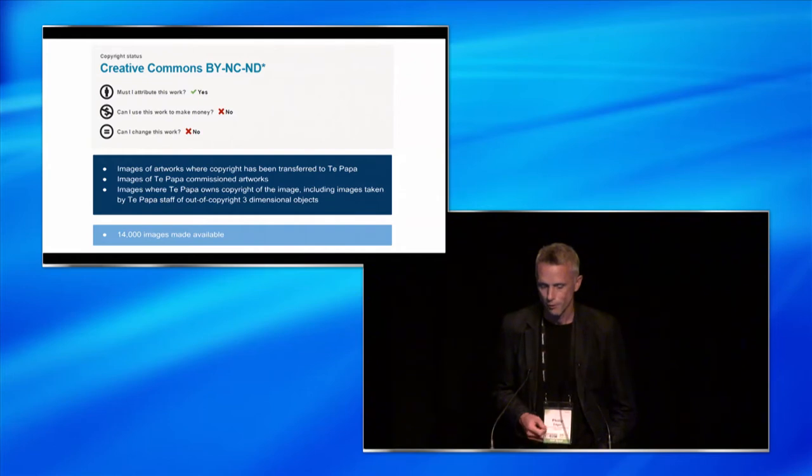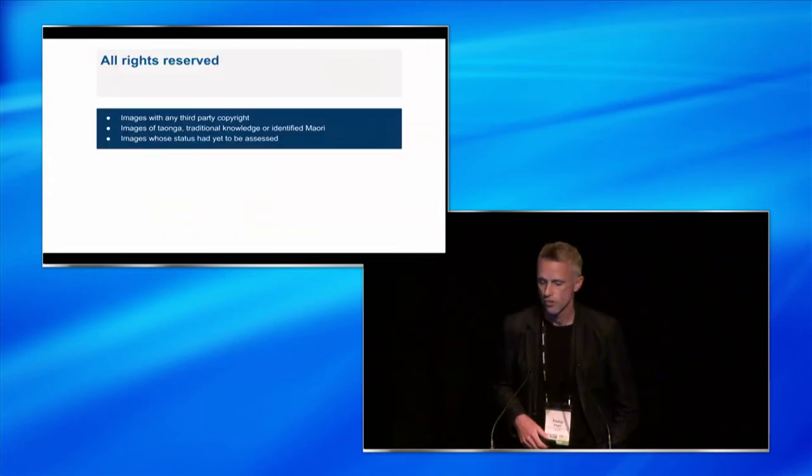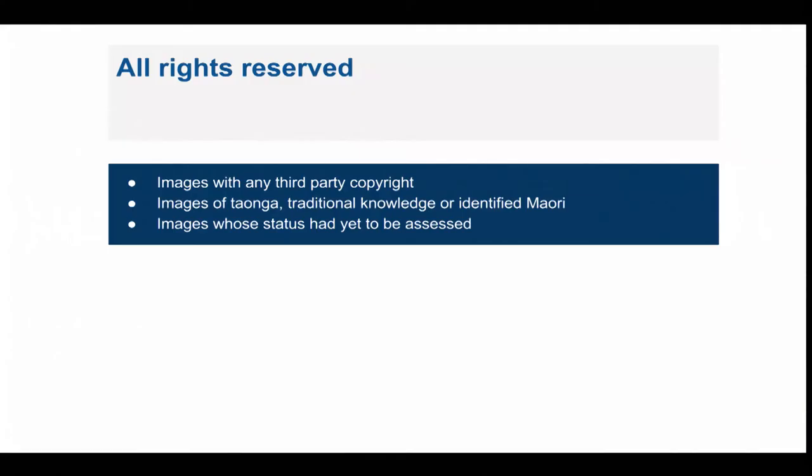There's a reasonable amount of detail there, and Victoria Lechman, the Rights Manager, is giving a presentation tomorrow as part of another Creative Commons and open licensing session. The remainder - still about 70,000 images - is all rights reserved. These are images that have any third-party copyright, images of taonga, traditional knowledge, or identified Māori subjects, and images whose status had yet to be assessed. Victoria is constantly going through our collections and clearing more copyright and changing the licences on images.